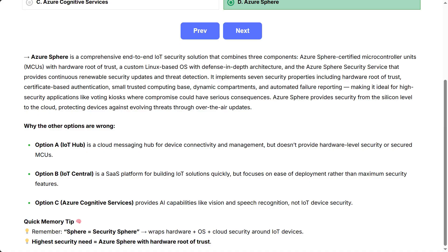Quick memory tip: remember, Sphere equals Security Sphere. It wraps hardware plus OS plus cloud security around IoT devices. Highest security need — Azure Sphere with hardware root of trust.